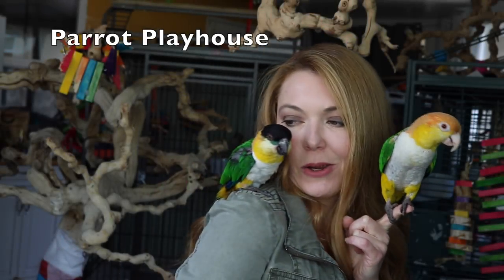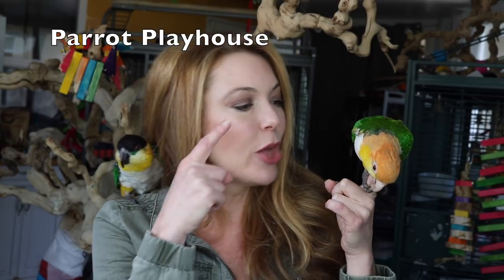Hi guys! Today I'm here with Bailey, my black-headed kaiik, and the Puffman, my white-bellied kaiik. Today's video is going to be on signs to look for when your parrots are not feeling well. And Miss Victoria Cockatoo is walking on the ground, so she might join us.